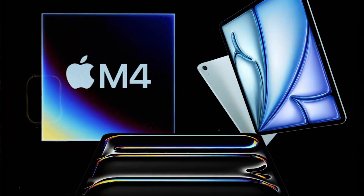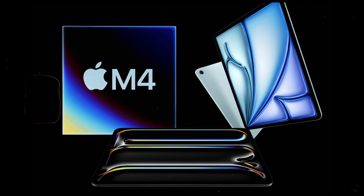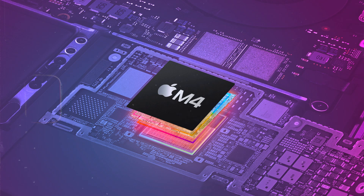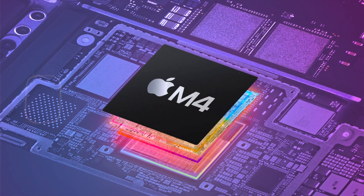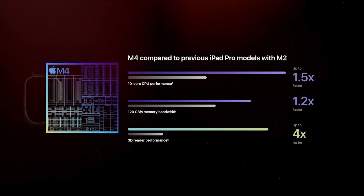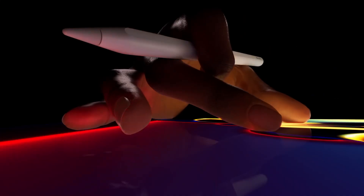The M4 represents a significant leap in AI processing capabilities, with its neural engine being much faster than previous generations. However, it's unclear how it compares to upcoming AI-focused chips from other manufacturers due to differences in measurement metrics. Overall, the M4 chip showcases Apple's continued innovation in custom silicon, delivering improved performance and capabilities for their high-end iPad Pro lineup.